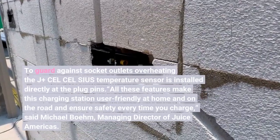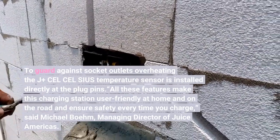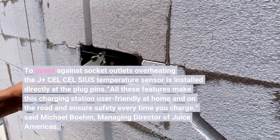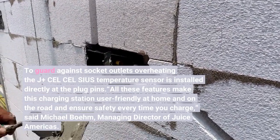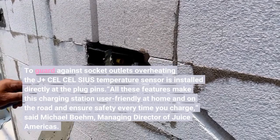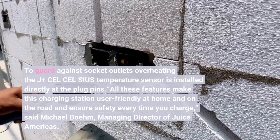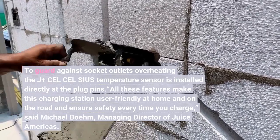To guard against socket outlets overheating, the J-plus Celsius temperature sensor is installed directly at the plug pins. All these features make this charging station user-friendly at home and on the road, and ensure safety every time you charge, said Michael Bohm, managing director of Juice Americas.